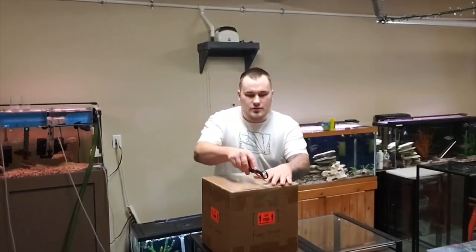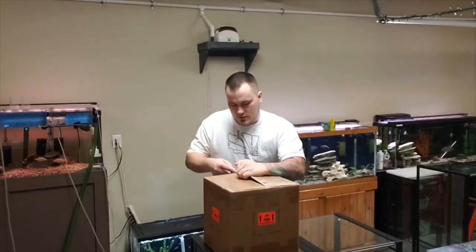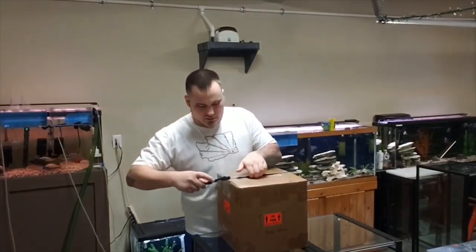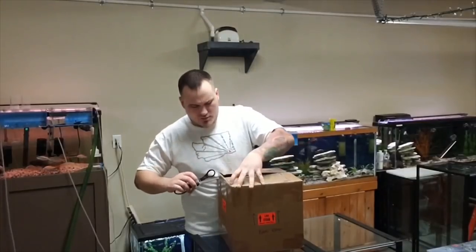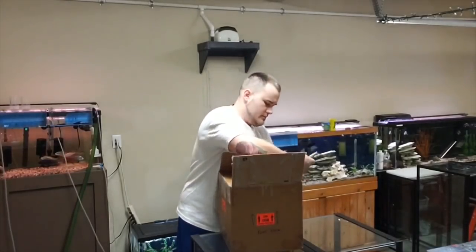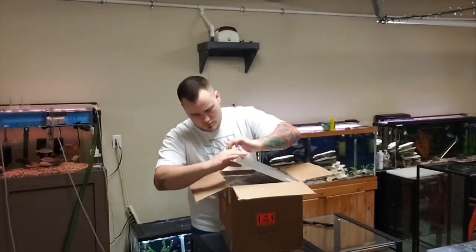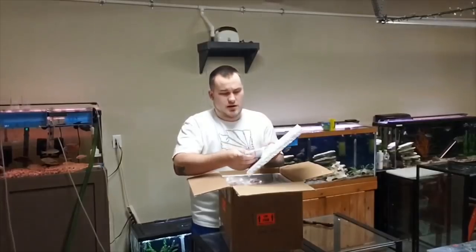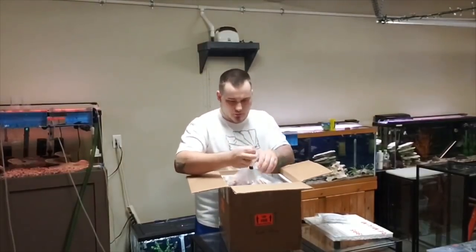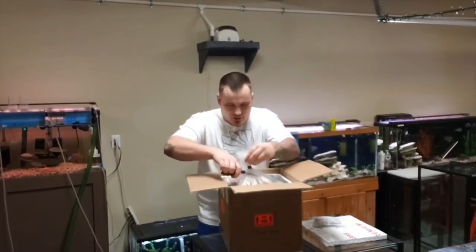Sorry if you can't hear me — it's a little loud in here with all the tanks. Let's try to talk a little louder than normal. Everything came good. 10:30 night time. We started shipping out here yesterday, we did FedEx overnight, so they got here right on time. Pretty sweet. We got heat packs in here — heat packs still warm. Look at that — triple bag. I love unboxing, I wish I could do this every day.